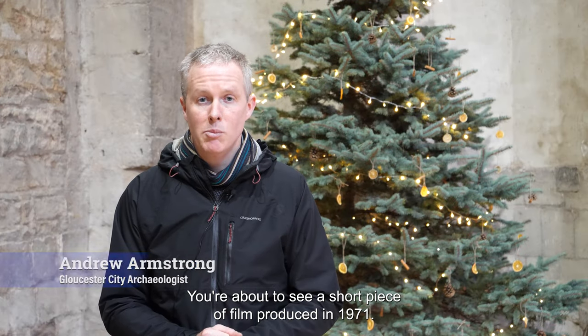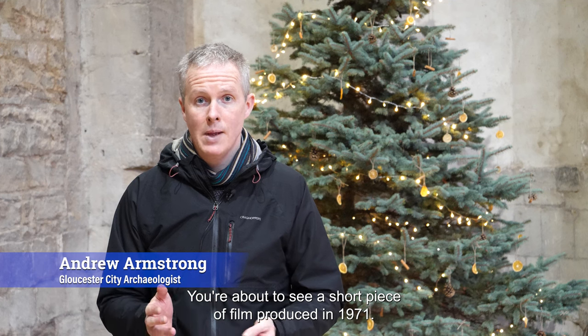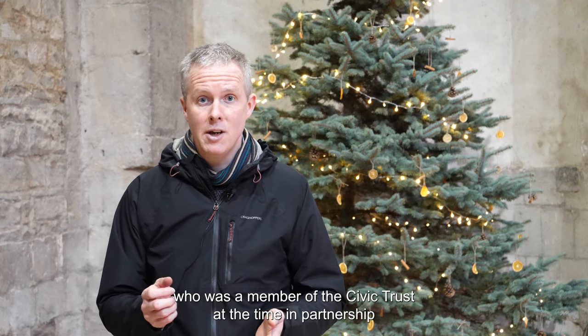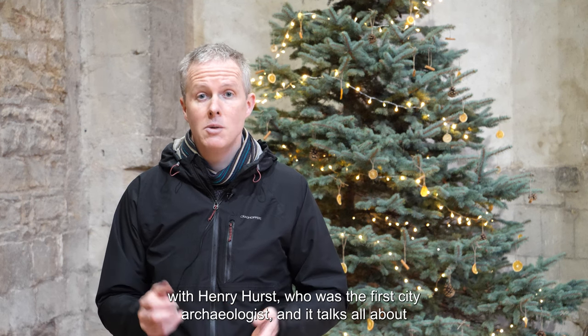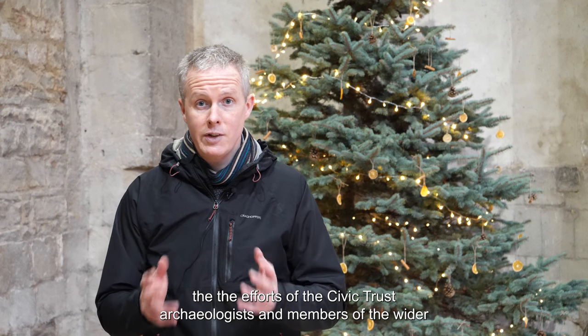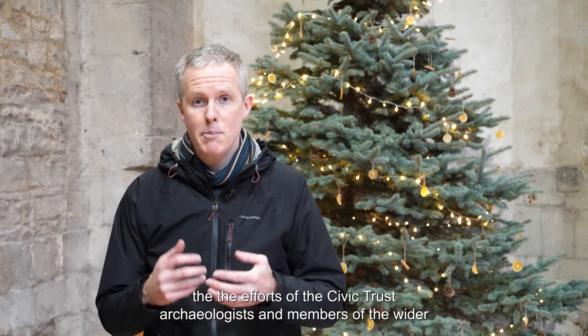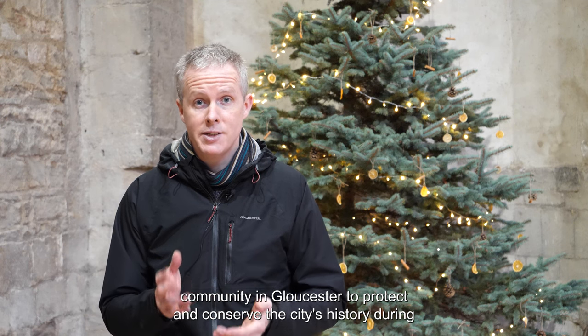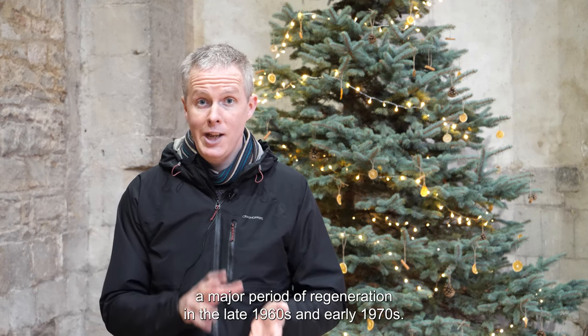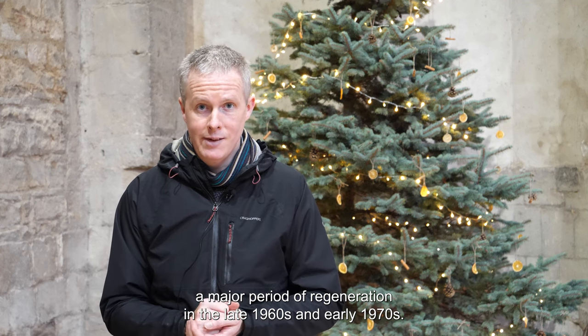You're about to see a short piece of film produced in 1971. It was produced by Peter Price, who was a member of the Civic Trust at the time, in partnership with Henry Hurst, who was the first city archaeologist. It talks all about the efforts of the Civic Trust, archaeologists and members of the wider community in Gloucester to protect and conserve the city's history during a major period of regeneration in the late 1960s and early 1970s.